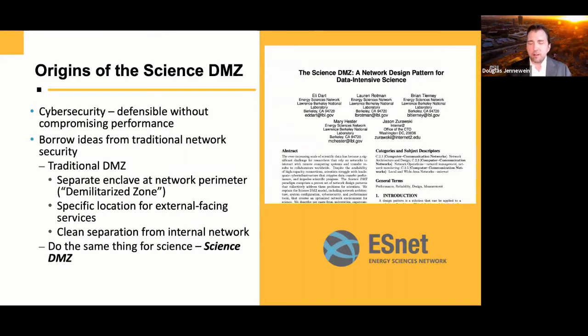Since firewalls can introduce packet drops, how do we have a defensible, performant environment without — or at least using differently — firewalls? We're not just saying get rid of the firewall and performance will be great, because there are multiple security considerations. But it's also important to note that the Science DMZ is not an entirely new concept — the idea of a separate network enclave at the network perimeter is well-established.